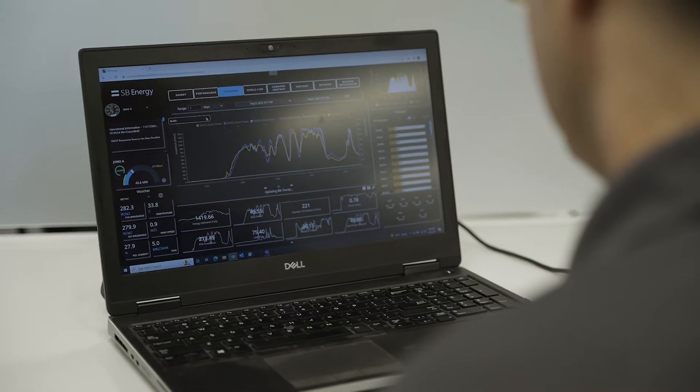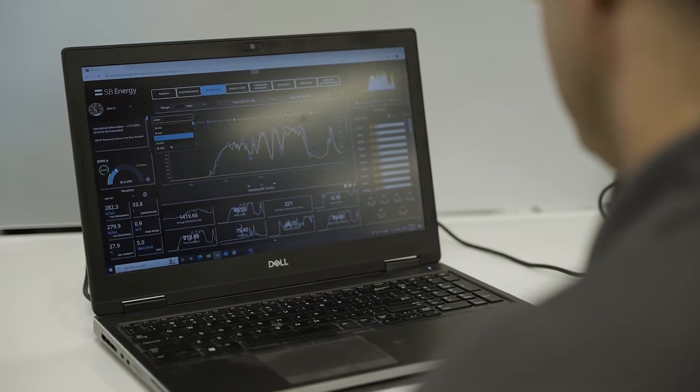My name is Chad Waddups. I'm a senior control integrator with Vertec. Ignition is a good fit for this project because of the ability to connect to multiple data sources and unlimited tag count, and Perspective's web-based SCADA is ideal for SB Energy's business environment.